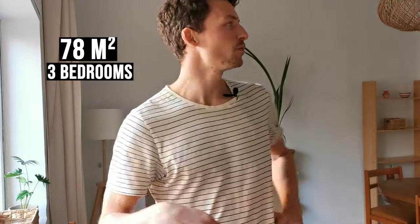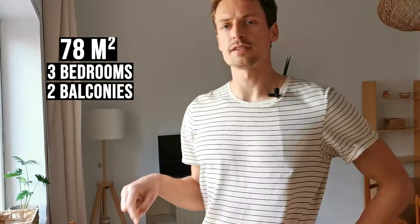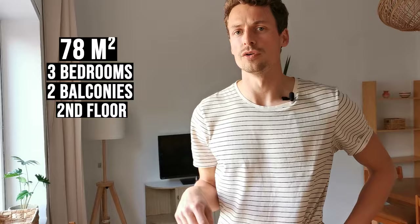This flat is about 78 square meters and has three rooms plus a big living room. It has two balconies. It's on the second floor without a lift, so you have to walk the stairs.